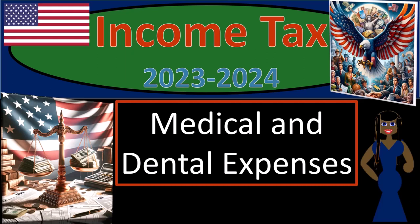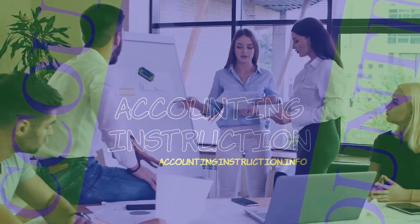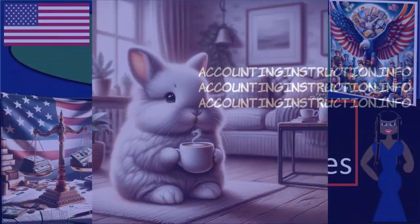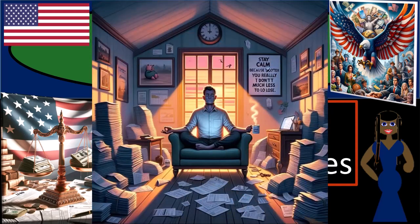Income tax 2023-2024, medical and dental expenses. Get ready, some coffee, and stay calm, because as a taxpayer, you really don't have much more to lose.